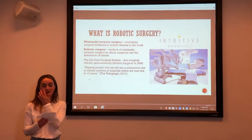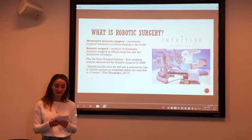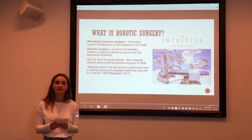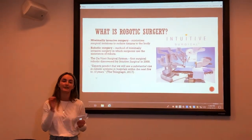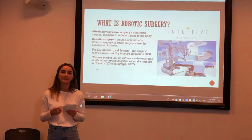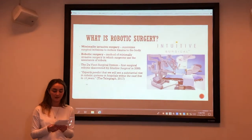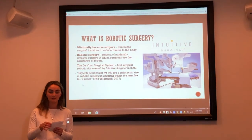To understand robotic surgery we have to define a few terms. Minimally invasive surgery aims to minimise the size of incisions made during surgery. It's important to note that this drastically reduces the trauma but is very hard for surgeons to perform. Robotic surgery is a method of minimally invasive surgery with a twist of using robots, allowing surgeons to operate with better precision, flexibility and control than ever before.